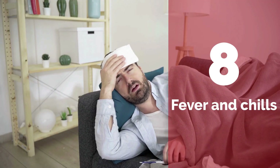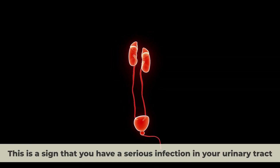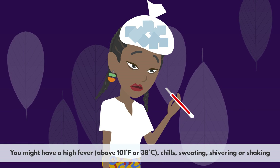Number 8: Fever and chills. This is a sign that you have a serious infection in your urinary tract, which can happen when the stone causes an obstruction or damages the tissue. You might have a high fever above 38 degrees Celsius, chills, sweating, shivering, or shaking.